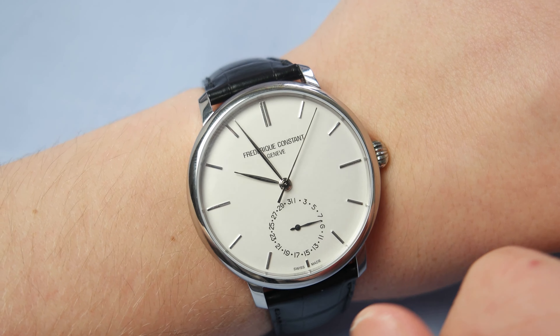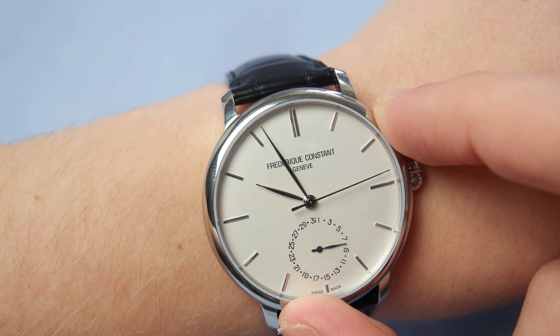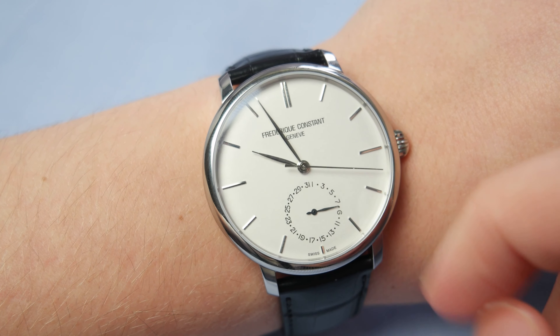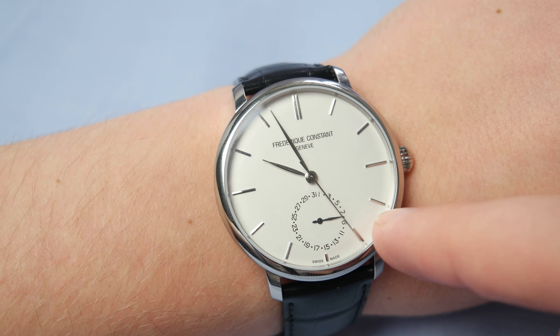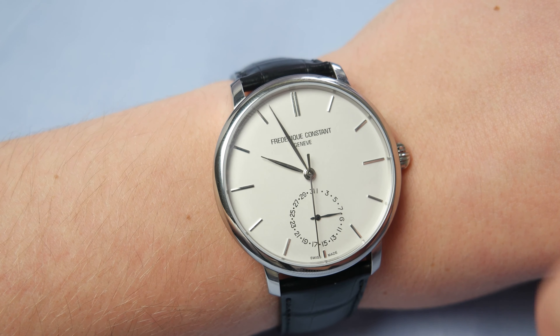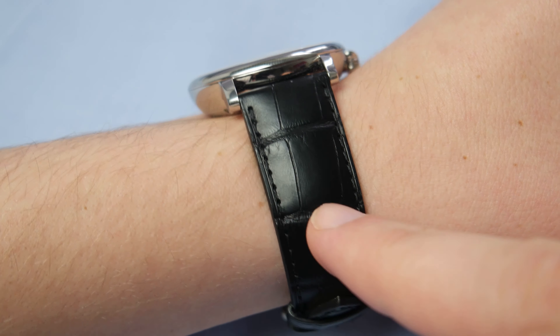The watch case is 10 millimeters thick, so it's not the thinnest dress watch, but you have to take into account that this watch comes with an in-house movement, as I'm going to show you later. This model number is FC-710S4S6 and this is the white dial — it's a bit silverish, silver-creamish in person — with the date wheel at the bottom.